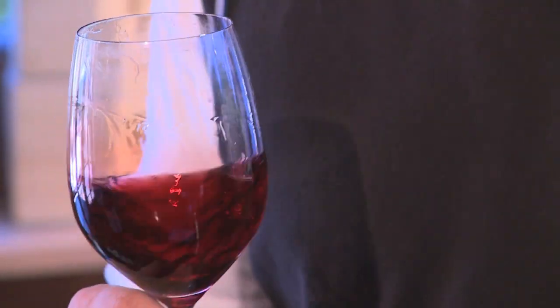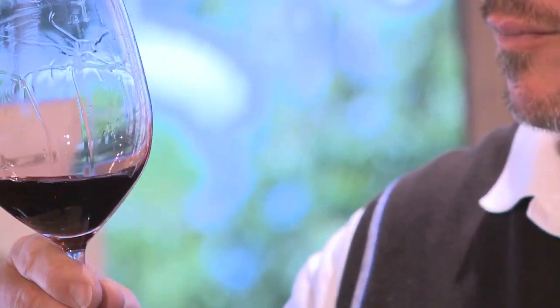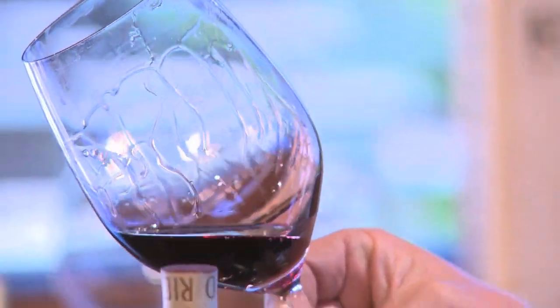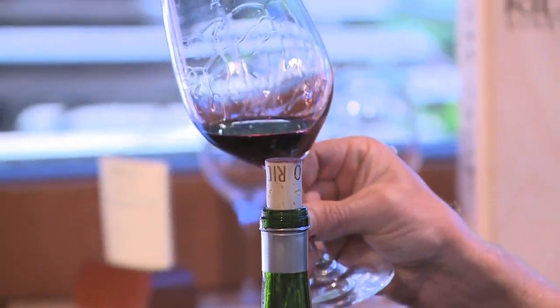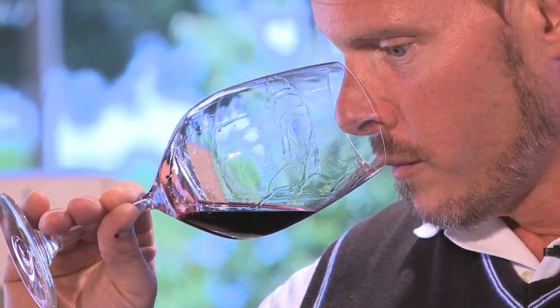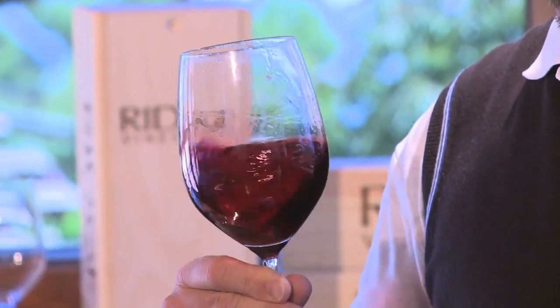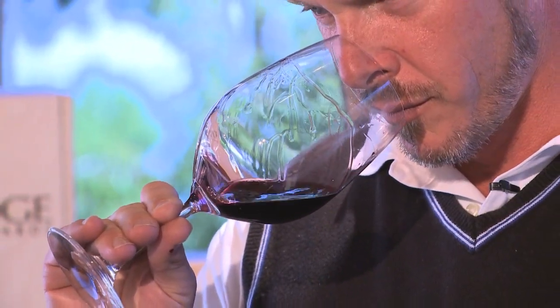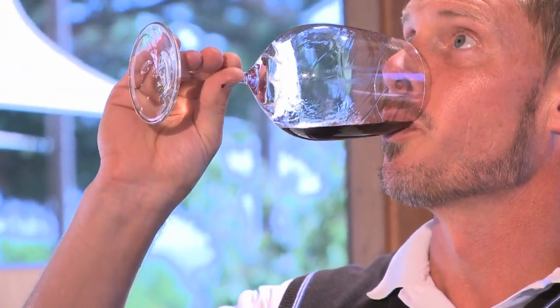The entry of this wine is really large — very serious fruit, lots of crushed rock minerality, firm acid, and tannins that just really coat the palate and really maintain presence all the way into the finish.